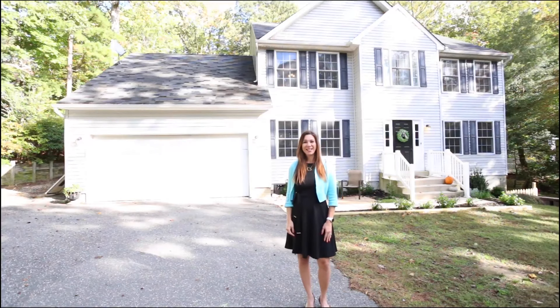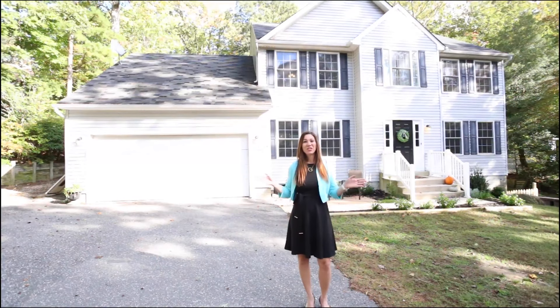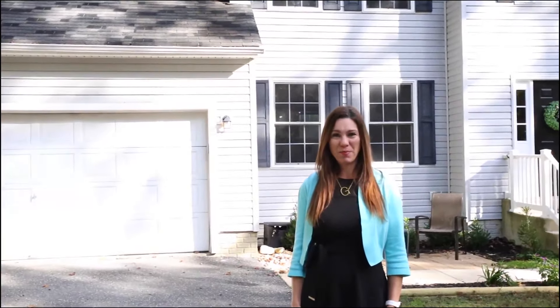Hi! I'm Gabriella Gostinelli with Gabriella A Team. You will love our new listing at 11176 Cove Lake Road in Lusby, Maryland.